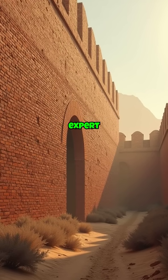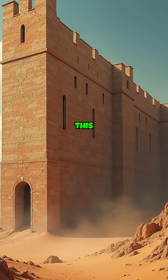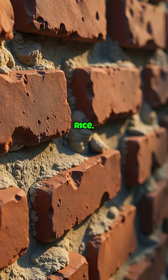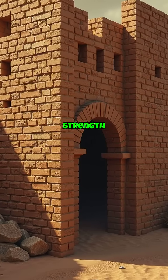The Ming Dynasty's expert use of rammed earth and bricks resulted in a wall that endures to this day. Remarkably, the mortar connecting its bricks is fortified with sticky rice, an ancient Chinese innovation that enhanced strength and resilience.